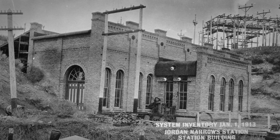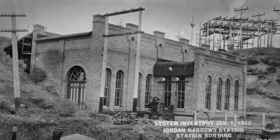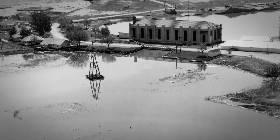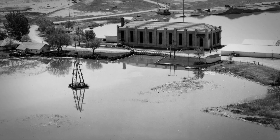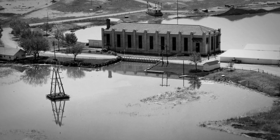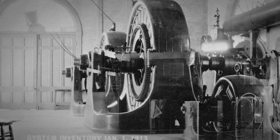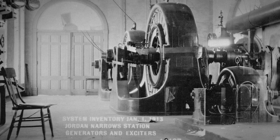Despite this victory, the Jordan Narrows plant struggled with water availability and high levels of debt. Several years of drought led to installation of pumps in Utah Lake to provide additional water to the Jordan River. However, the pumps were powered by the Jordan Narrows plant. This had an unfortunate effect: in low water years, if the pumps were stopped for any reason, the power plant would also stop operating, and neither the plant nor the pumps could be restarted until water levels rose again.